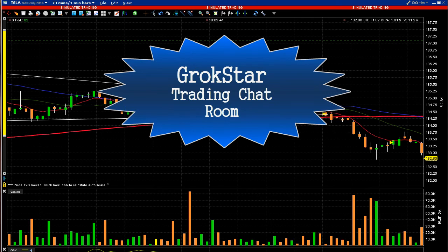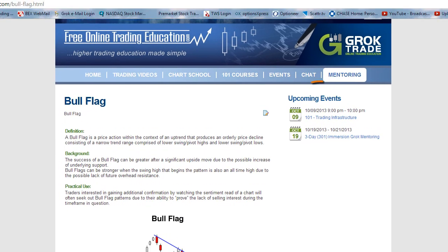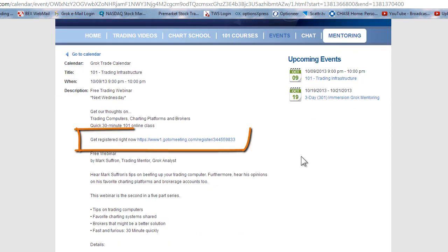If you want to get a little better in your trading, we are having a free webinar this Wednesday the 9th on 101 Trading Infrastructure — what kind of tools do you need to be a consistent winning trader? That's at 9 o'clock Eastern Time. Click on the link and it'll go to the page to register. Even if you can't be there Wednesday at 9 o'clock, go ahead and register and you'll get a link to the recording.